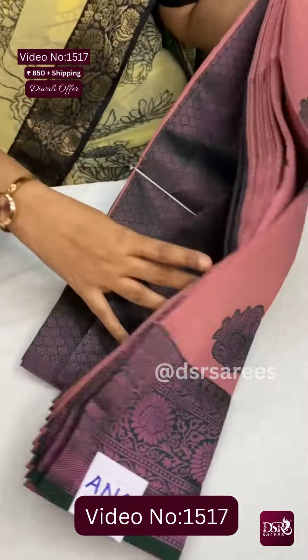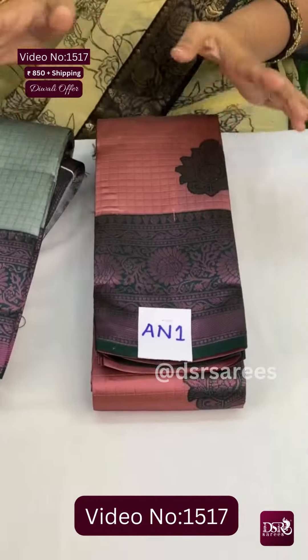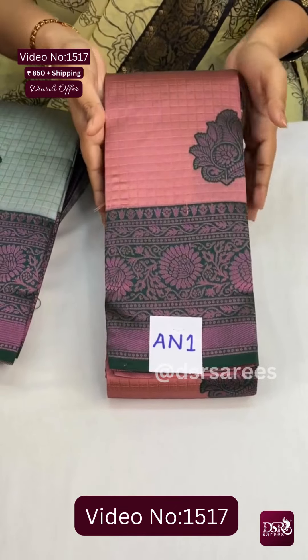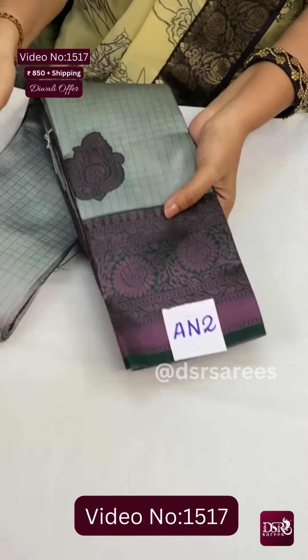Such a beautiful pattern — at just 850, including the pallu and blouse. This is the pallu. We have a full lavender zari brocade blouse at just 850 — only 1 or 2 pieces available. It's a fusion video, so don't miss it. Next, see the colors in this design.